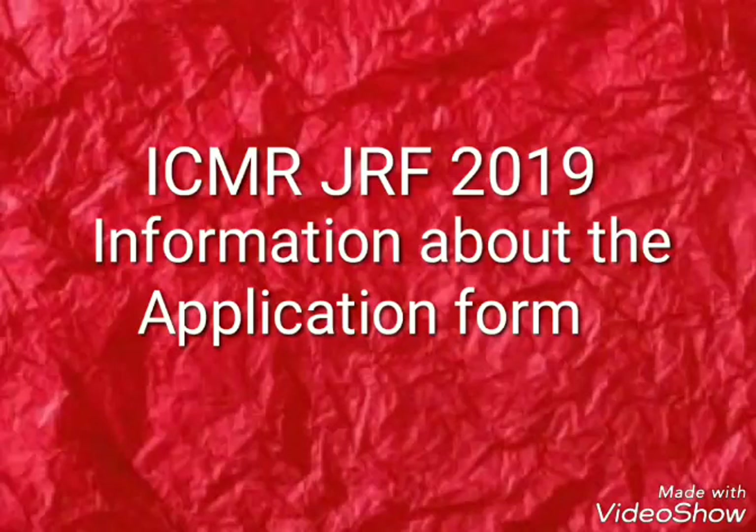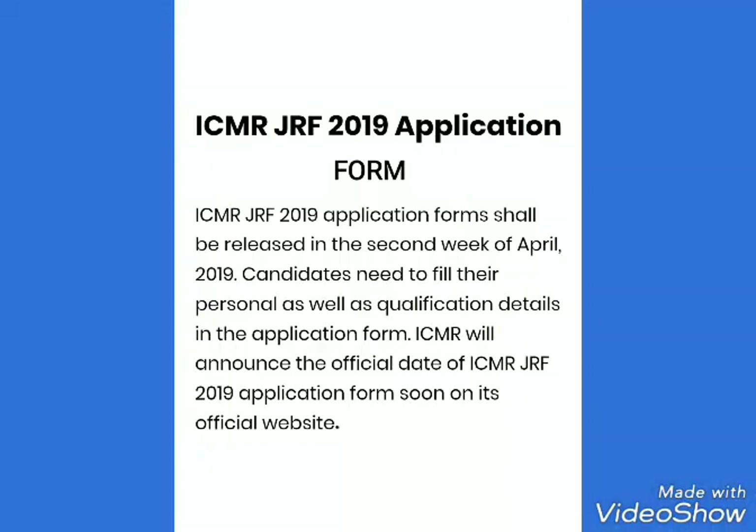Hello and welcome back. Today I am here to give you some information about the ICMR GRF 2019 Application Form.